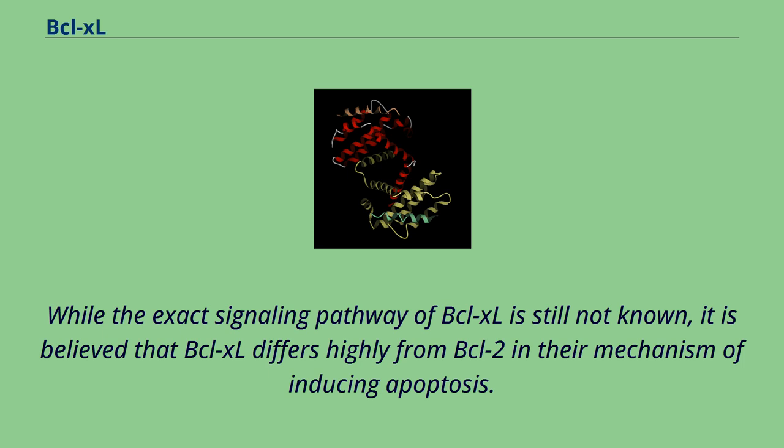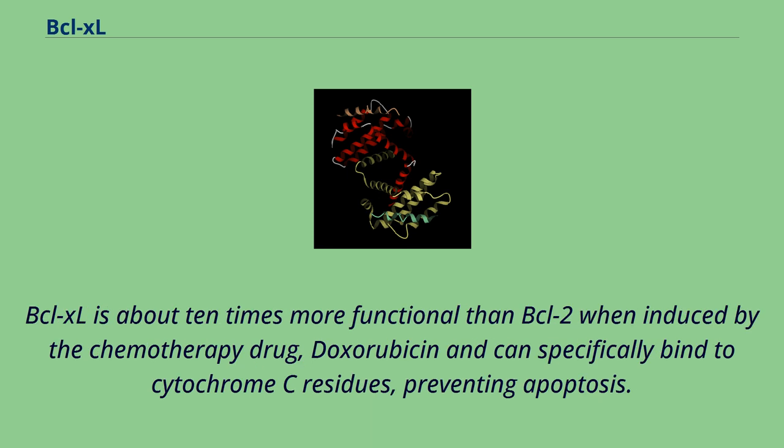While the exact signaling pathway of BCL-XL is still not known, it is believed that BCL-XL differs highly from BCL-2 in their mechanism of inducing apoptosis. BCL-XL is about 10 times more functional than BCL-2 when induced by the chemotherapy drug doxorubicin, and can specifically bind to cytochrome C residues, preventing apoptosis.